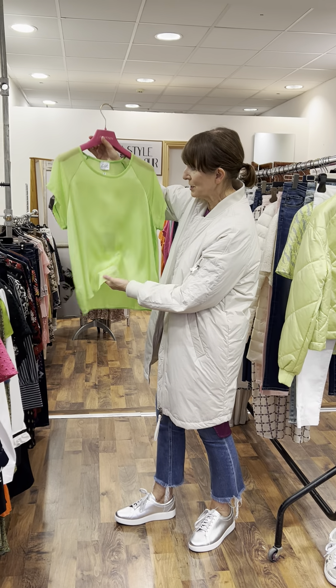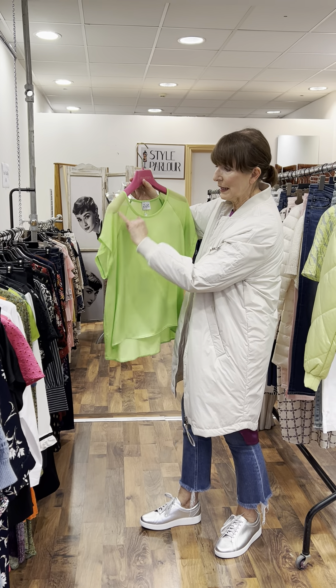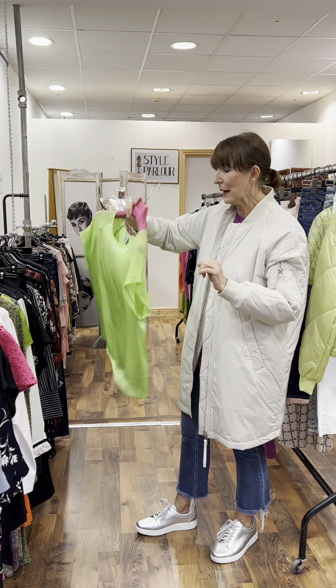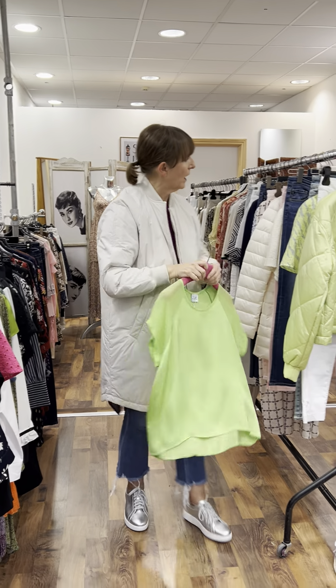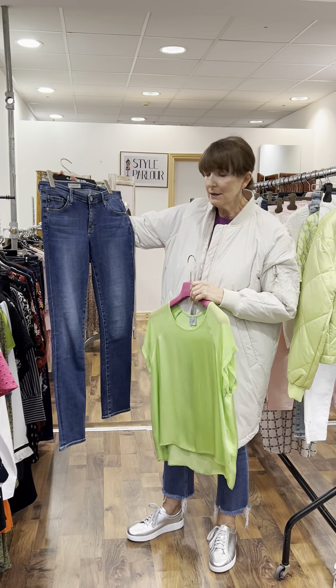Moving on, I have another very beautiful top to show you. This is a lovely silk and chiffon lime green top — very beautiful, with lovely chiffon detail on the sleeve, slightly longer with a curved back. Again it is a 10 to small 12, and this one is 94.95 euro.